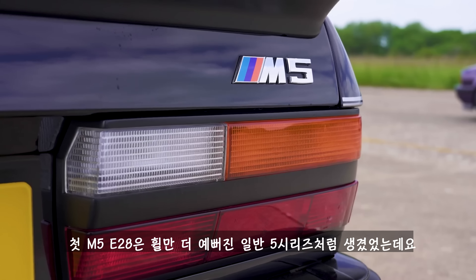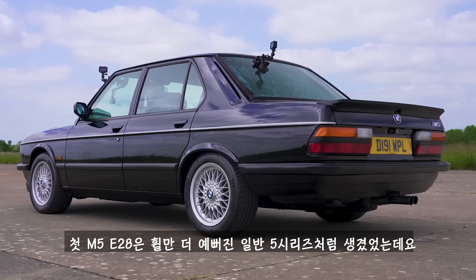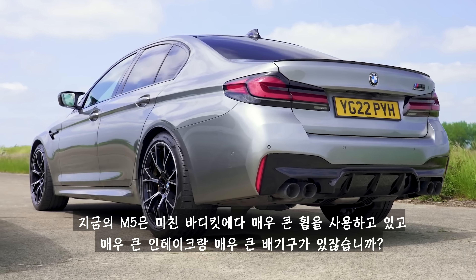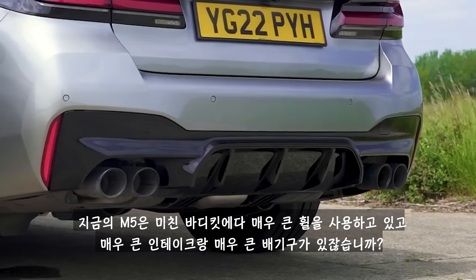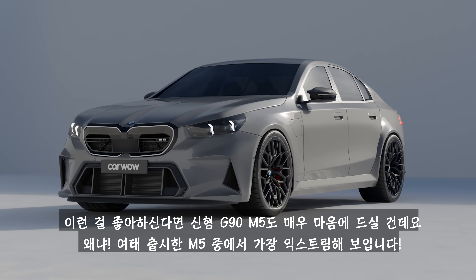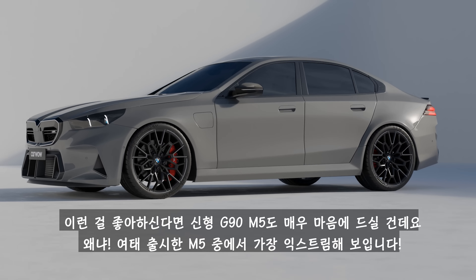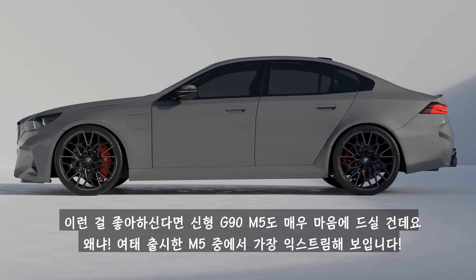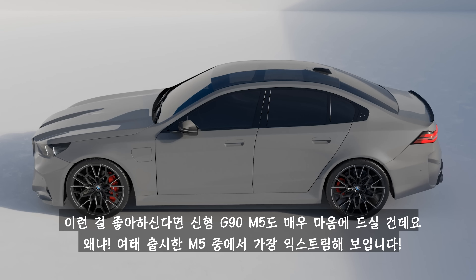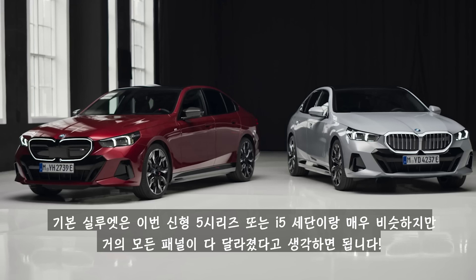It's exactly the same with the M5. The first E28 M5 looked like a normal 5-series with some nice wheels. But the latest cars have crazy body kits, massive wheels, huge intakes and giant exhaust pipes. If you like all this stuff, then you'll absolutely love the new G90 M5, because it's definitely the most extreme-looking M5 ever.